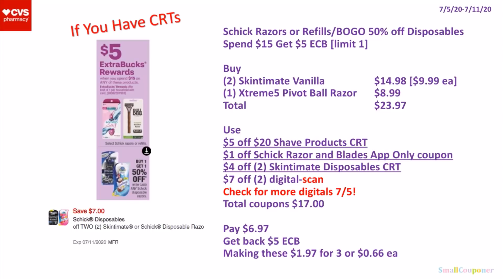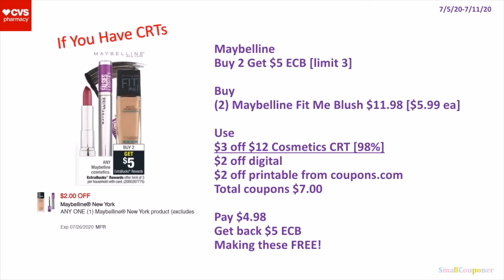So if we receive a digital for the Razor, it can make these even free. So the Maybelline — they are buy 2, get a $5 extra buck. It's a limit of 3. So you can buy 2 of the Maybelline Fit Me Blush for $11.98 — they are $5.99 each.